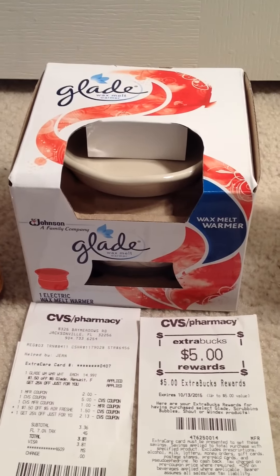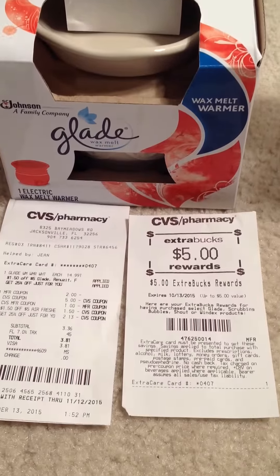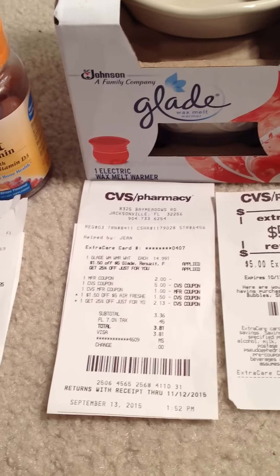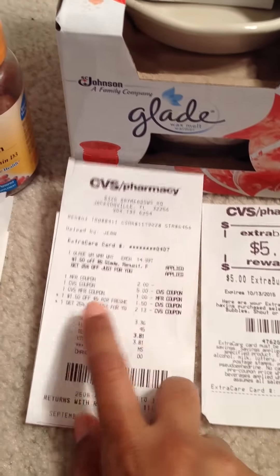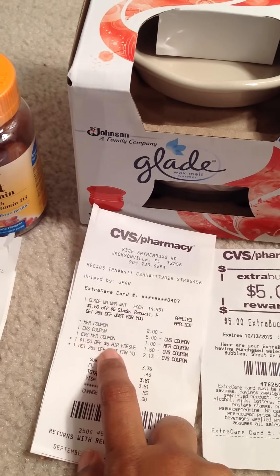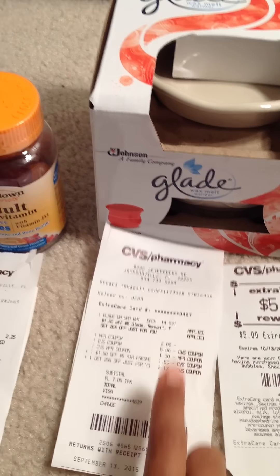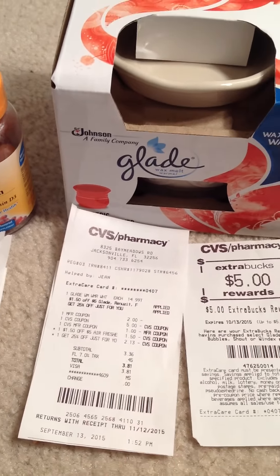In my second transaction I picked up this Glade deal. This week CVS has a promotion — when you spend $15 on any Glade products you'll get $5 ECB back. So I picked up this Glade wax melt warmer, normally priced at $14.99. I used one $2 manufacturer coupon from coupons.com, a 25% off total purchase coupon which saved me $2.13, and also a $1.50 off a $5 air freshener coupon. I also paid $6 in ECB and my subtotal came to $3.36.